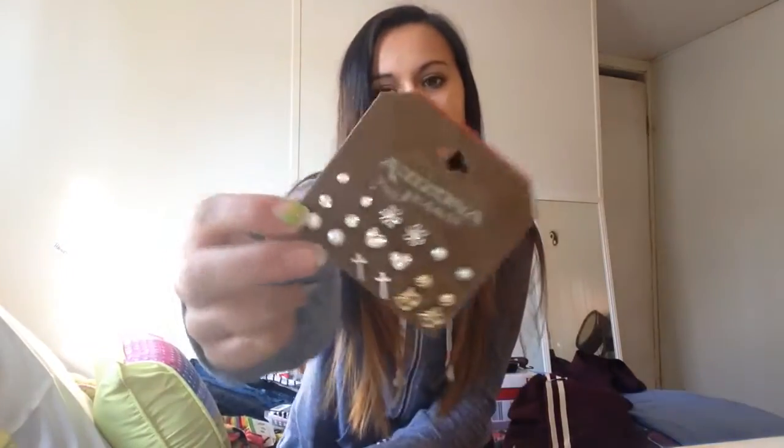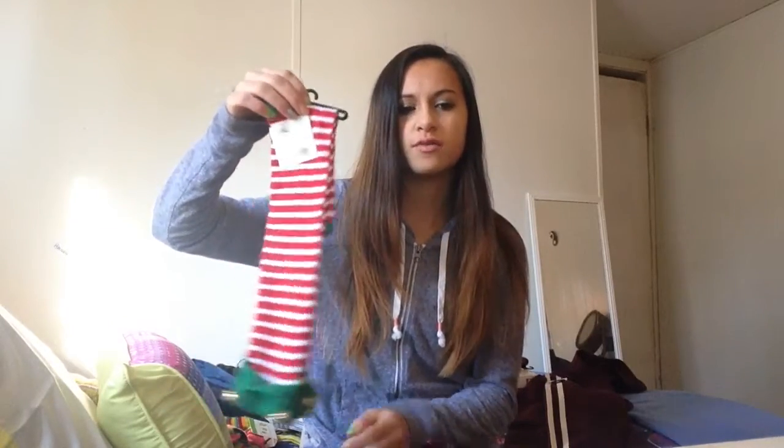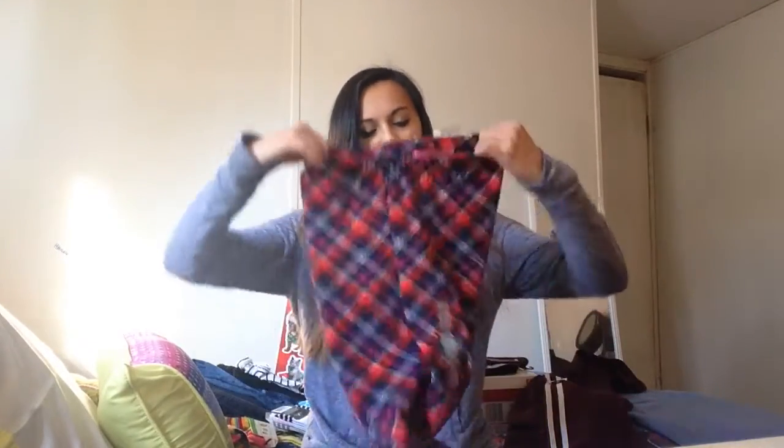Some more stuff I got from JC Penney are these earrings. They were originally $15 and we got them for $6, about 70% off. Then I got these Christmas socks, they were $7 but they weren't on sale.